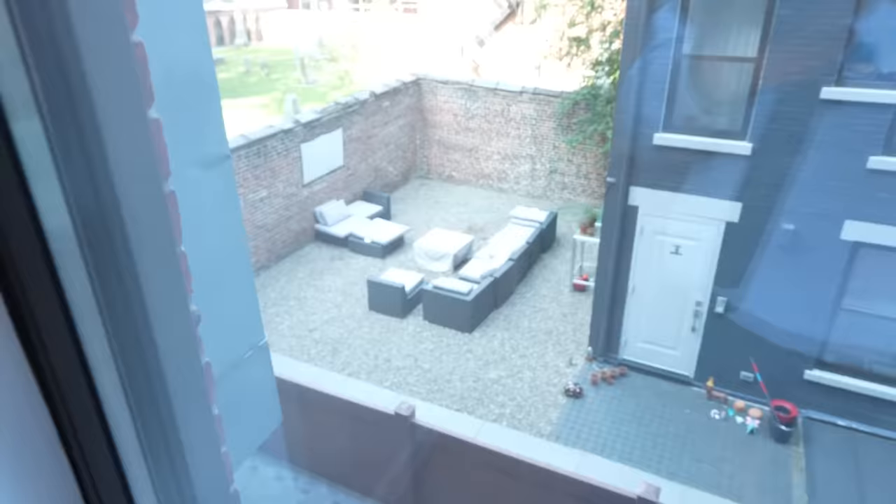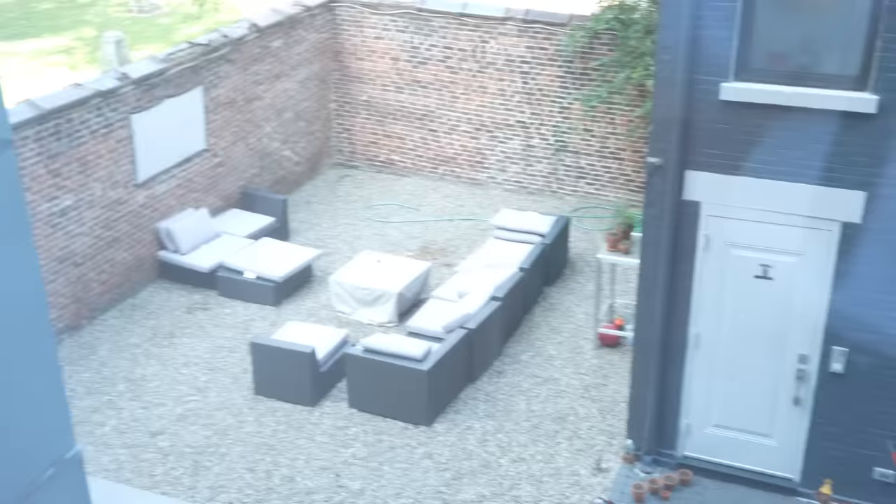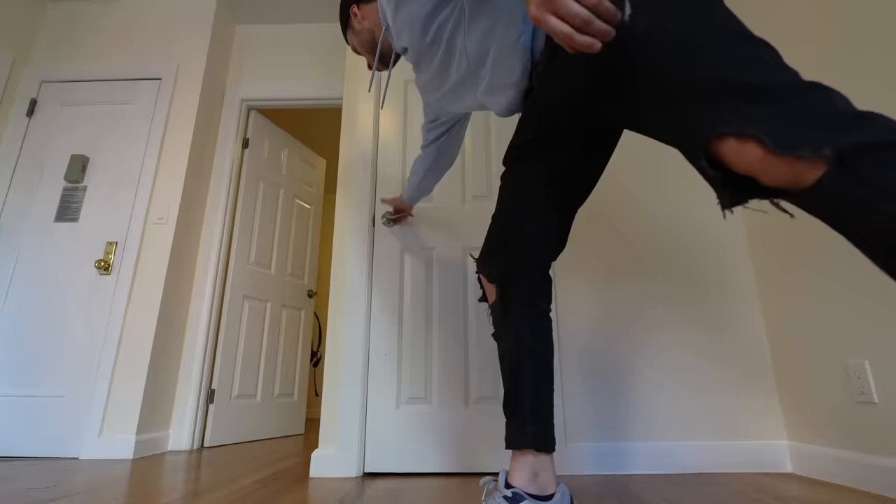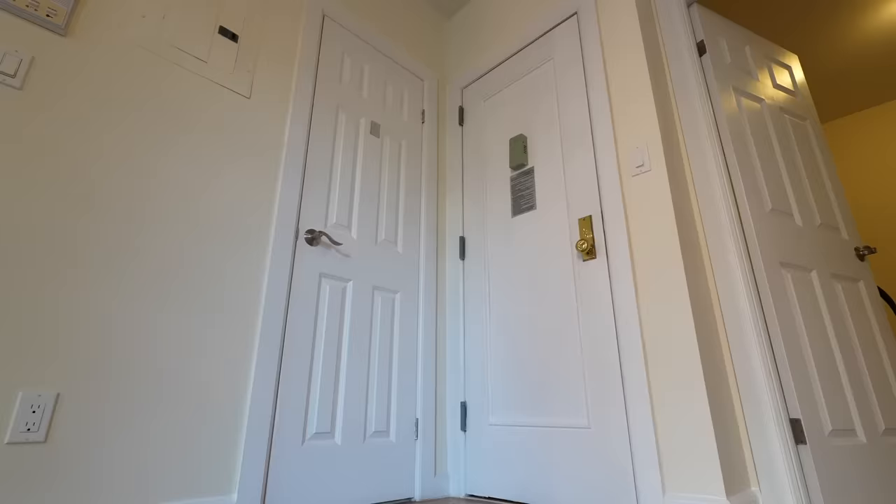I feel like with this one you could actually have guests who you didn't just get married to. Maybe you can even meet some new friends at the house parties these people probably throw. Look at that apartment over there — three years ago that place rented for 12 grand. Just imagine how much it's going to be when it comes back on the market. That whole house is one apartment.